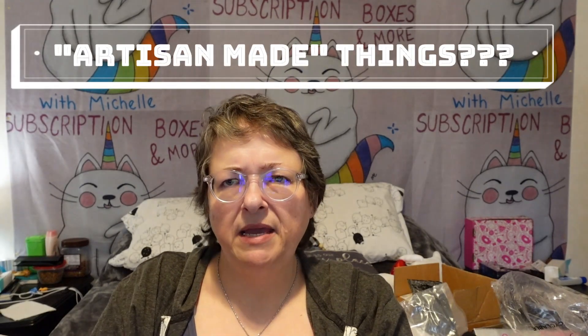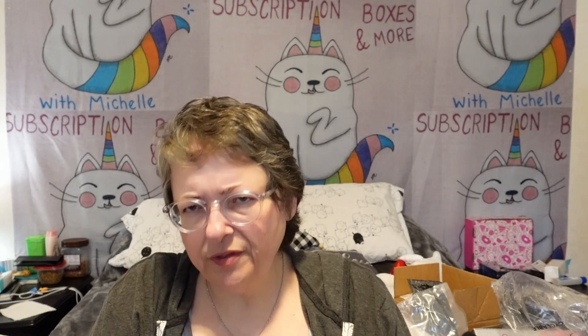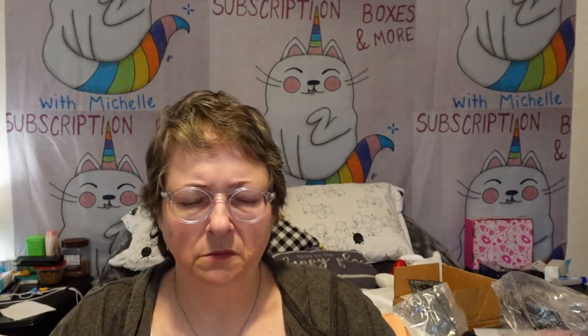I thought Cause Box was supposed to be more about artisan-made things and everything. I'm not quite sure that these items are so much artisan made. Was I mistaken in my thoughts that that was supposed to be a thing? I'm not sure.